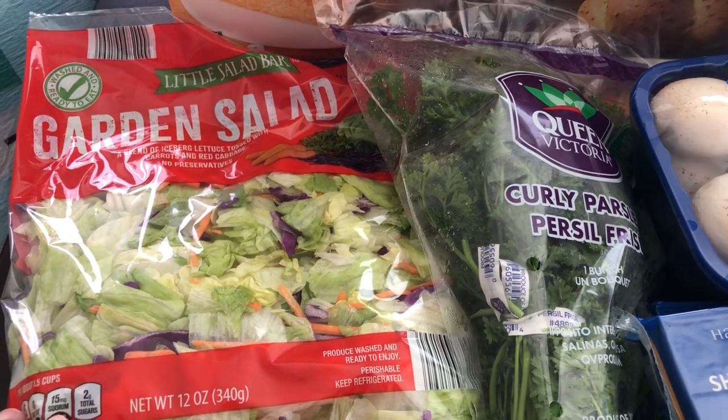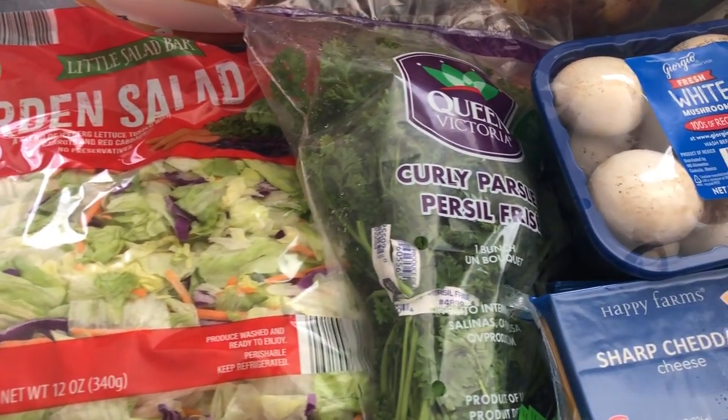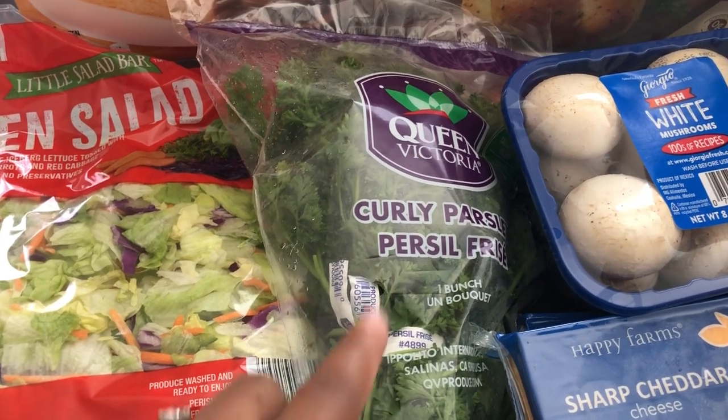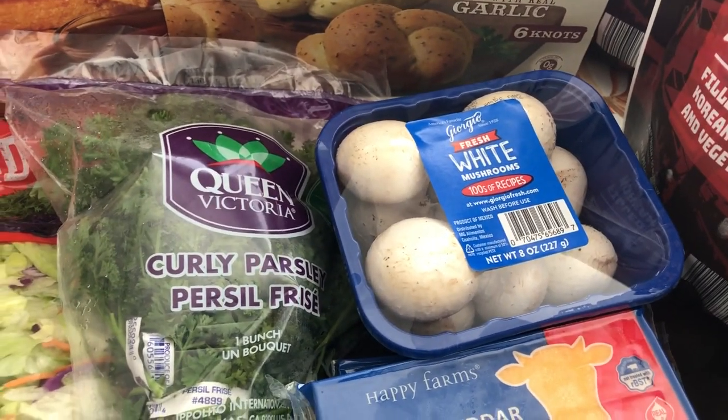I grabbed a garden salad just for lunch or dinner as a side. They also have the best dill and parsley — I think it's like 79 cents and it lasts a long time in the container. And I needed some mushrooms for recipes.